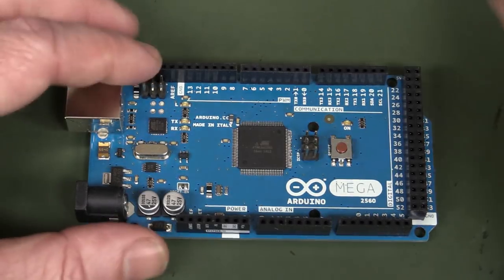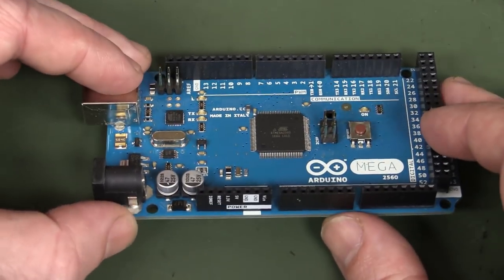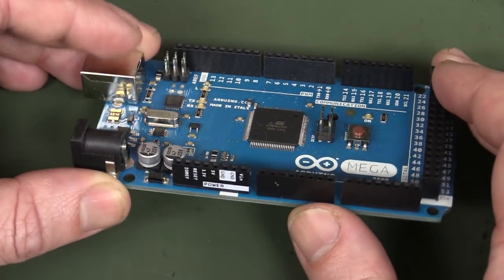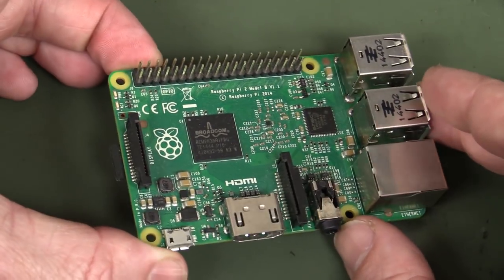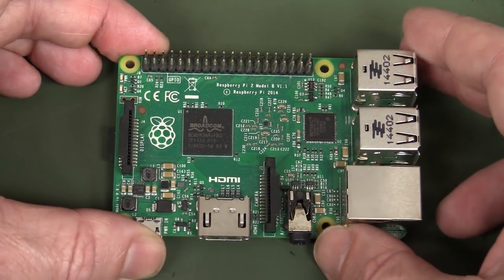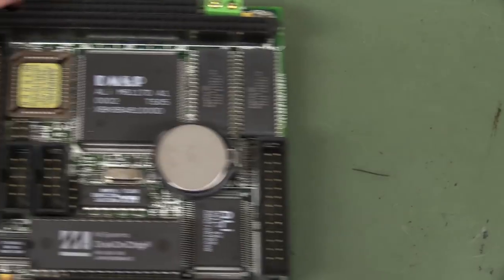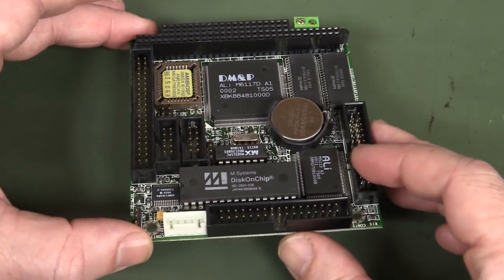Hi! If you think the Arduino, or one of its many compatible units, started the embedded computer craze with stackable boards and an industry standard form factor, or if you think Raspberry Pi is the duck's guts with its industry standard interface now, well, you'd be wrong! Maybe 25 years wrong! Because here is the industry standard embedded computing platform.